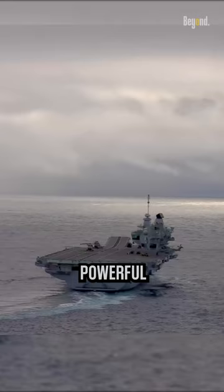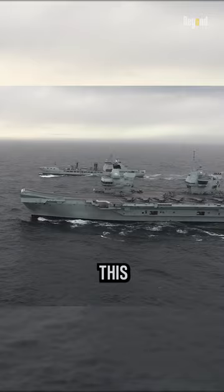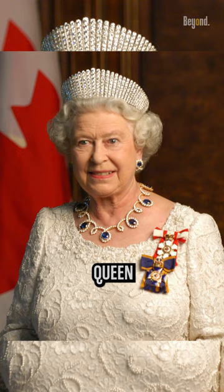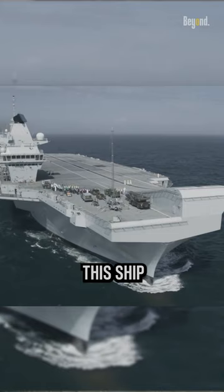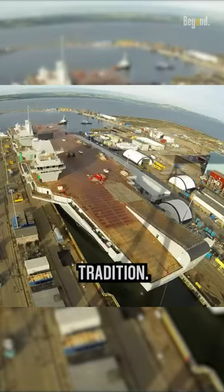The HMS Queen Elizabeth is the largest and most powerful warship ever built for the Royal Navy. With a length of over 900 feet and a flight deck spanning four acres, this behemoth is a true force to be reckoned with. Named after Her Majesty Queen Elizabeth II, this ship truly embodies the strength and resilience of the British naval tradition.